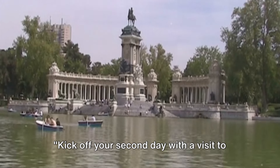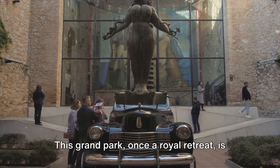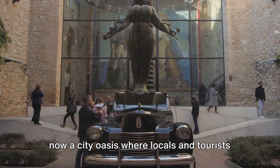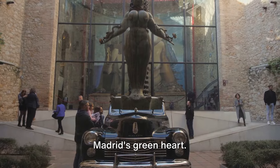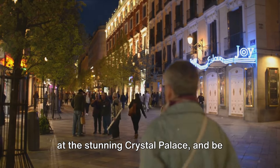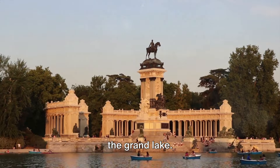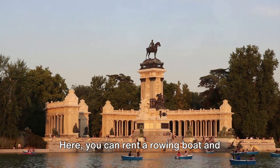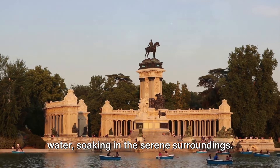Kick off your second day with a visit to Madrid's famous Retiro Park. This grand park, once a royal retreat, is now a city oasis where locals and tourists alike come to soak in the beauty of Madrid's green heart. Wander through its lush walkways, marvel at the stunning Crystal Palace, and be sure not to miss the park's centerpiece, the Grand Lake, where you can rent a rowing boat and spend a tranquil morning drifting on the water.